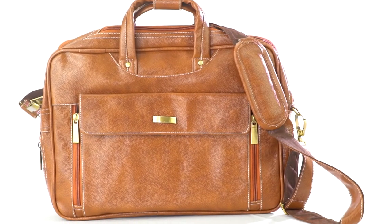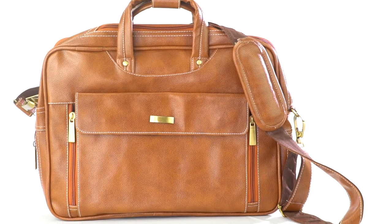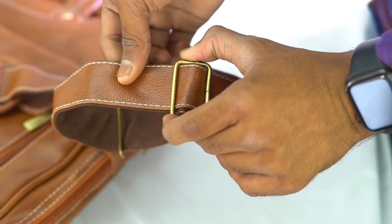Storite PU Leather 15.6-inch Laptop Shoulder Sling Office Business Messenger Travel Bag for Men & Women, Coffee Brown. The shoulder strap can be easily removed when not required and effortlessly adjusted to preferred length.